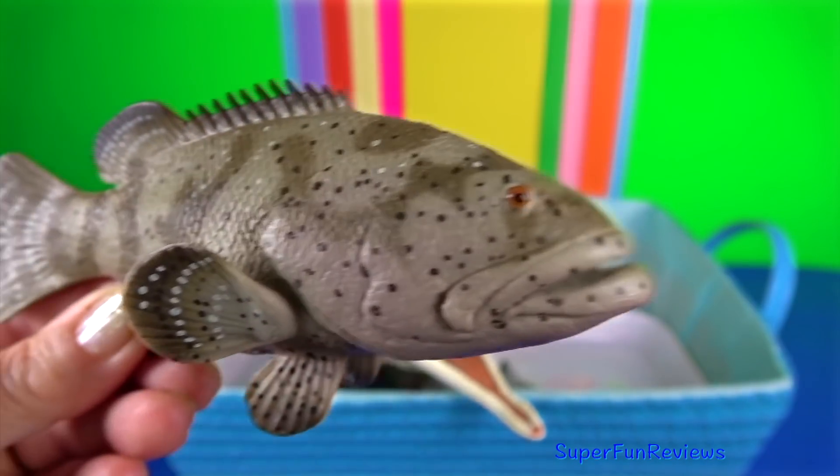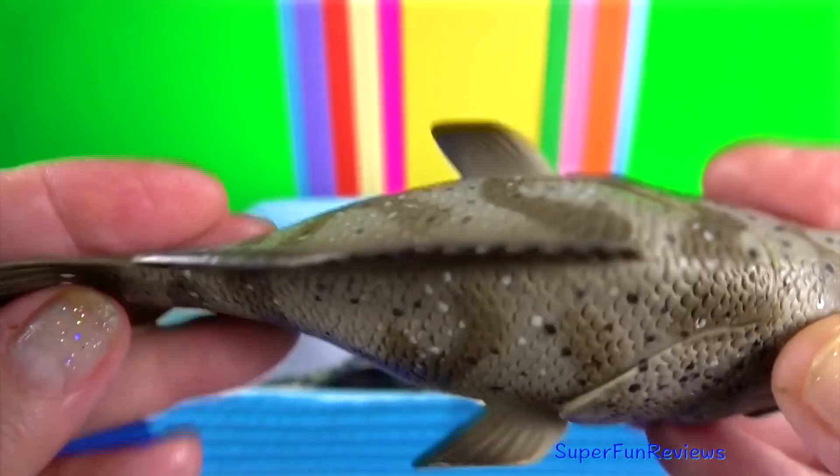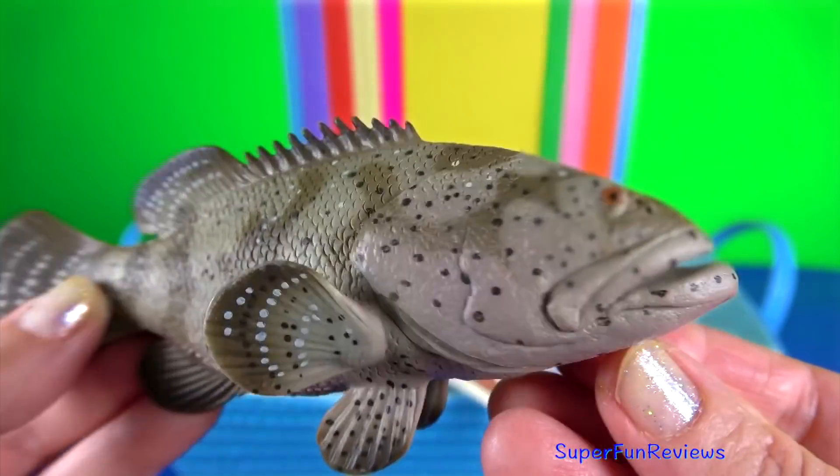Goliath grouper. It's a large saltwater fish found primarily in shallow tropical waters among coral and artificial reefs.